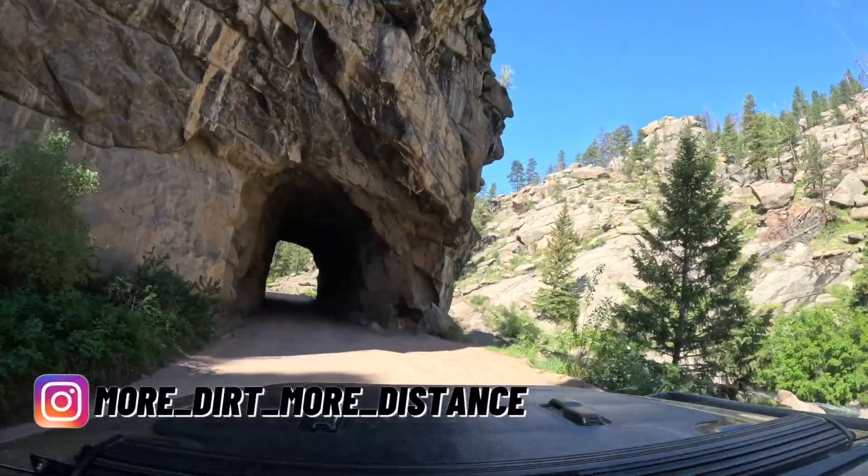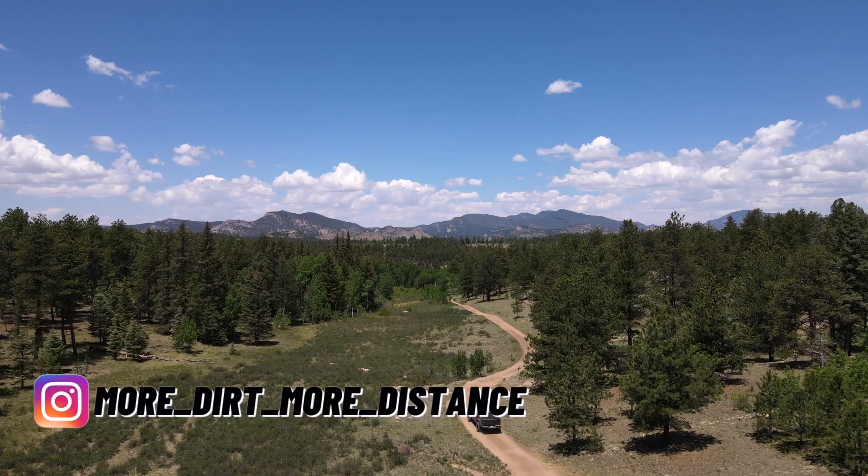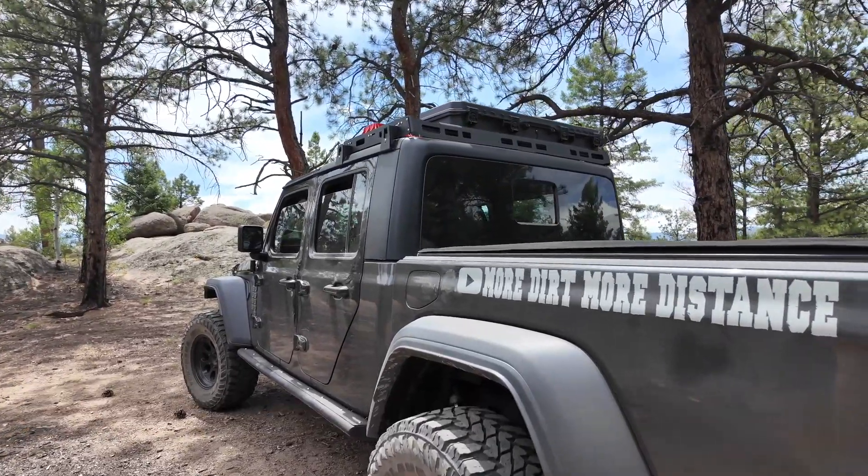Hey, my name is Rodney and I love exploring the roads less traveled in my Jeep Gladiator. In this video I explore 11 Mile Canyon and search for my next great campsite.